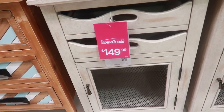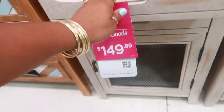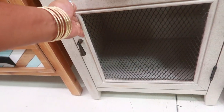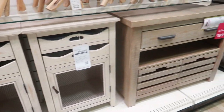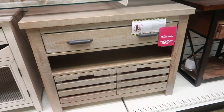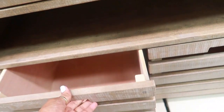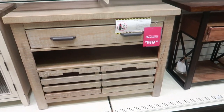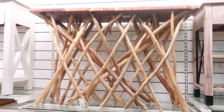This right here is $150. And $199 for these - are they individual? No, two big drawers. But I like that they look like crates. Look at that table.